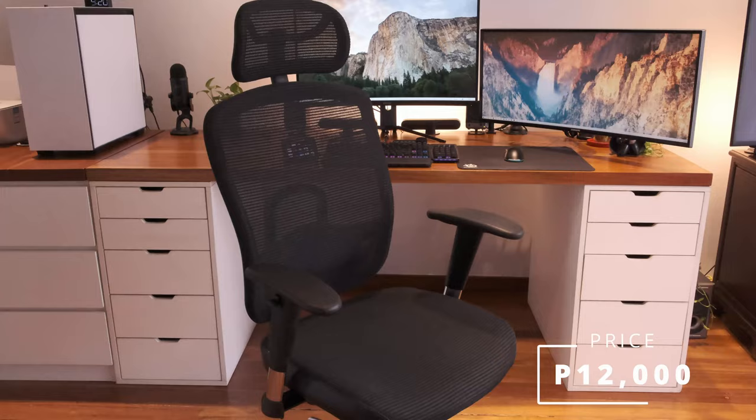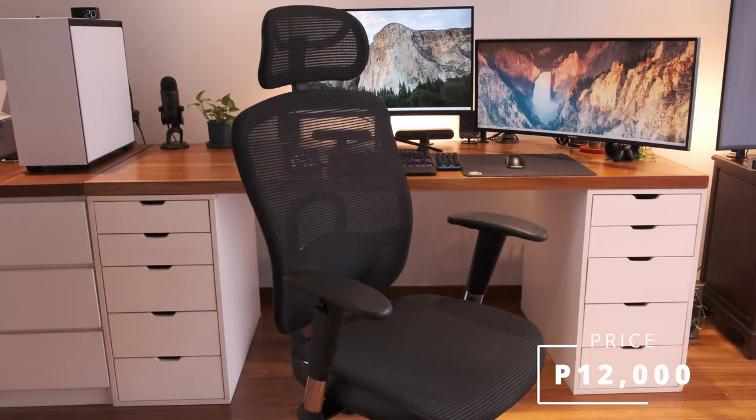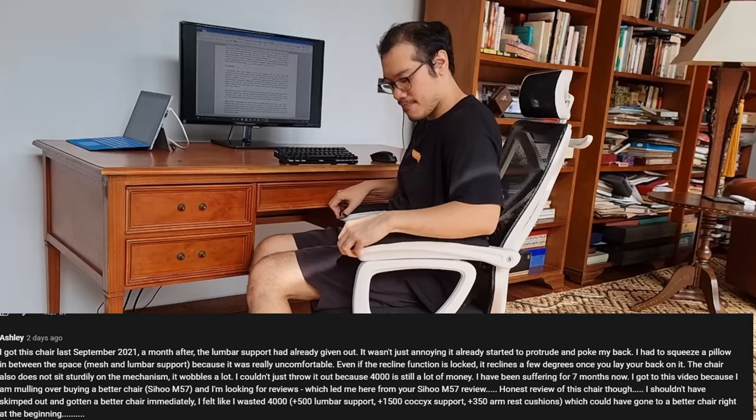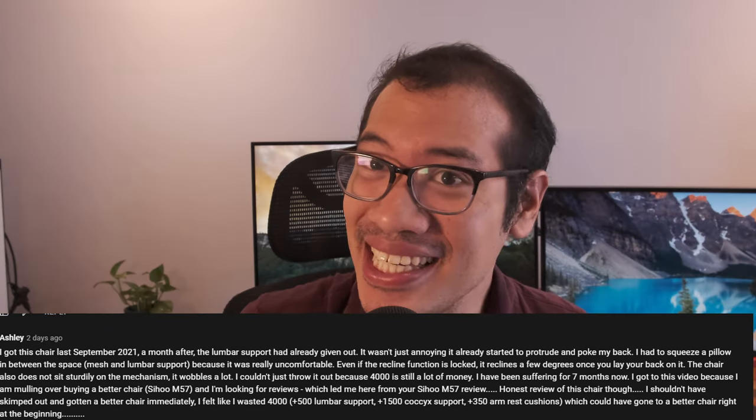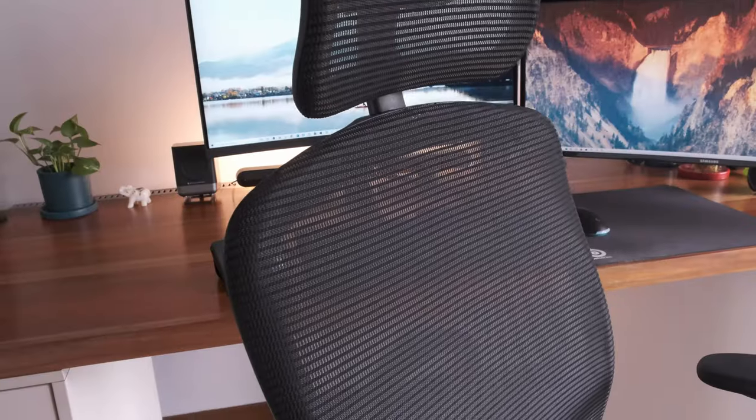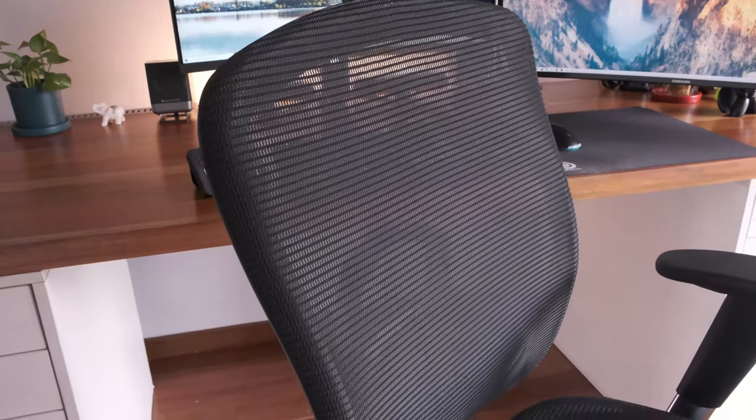Costing 12,000 pesos, the EHC 80 isn't strictly a very budget chair. But if you're like Ashley who bought a chair worth 4,000 pesos yet which broke within less than a year, then investing a little bit more on something which has the potential of lasting 10 years or longer doesn't sound like such a bad deal.